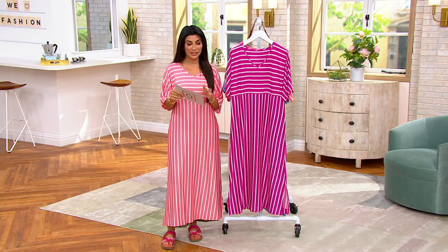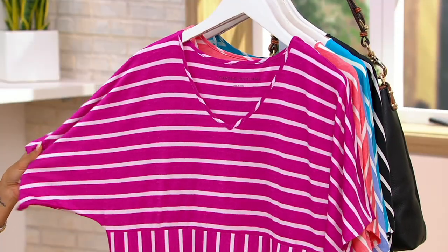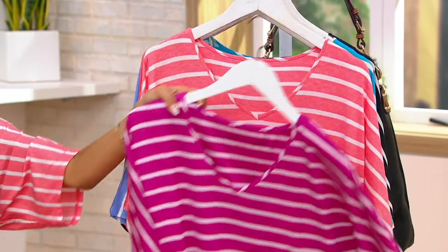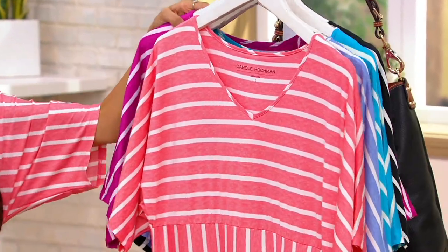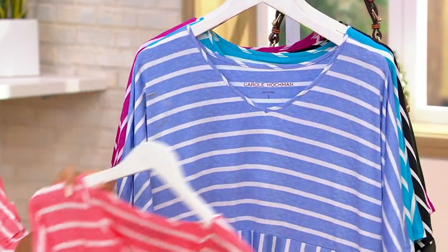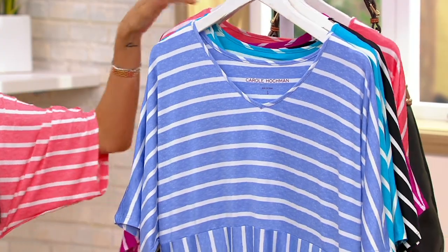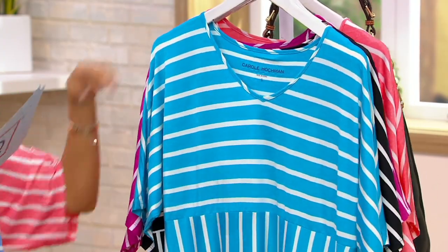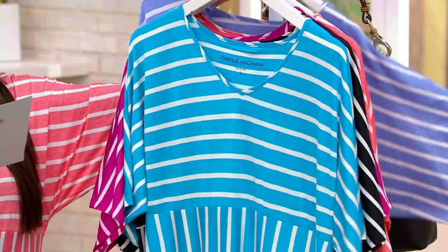Extra small through 5X. Let me take you through your color choices. First up, this is called Berry. Here it is in Coral — we saw Mishanda in the Berry, and I'm in the Coral. This is Vista Blue. Love this color. We have it in Teal — I've been so drawn to this color lately because it's just so happy.